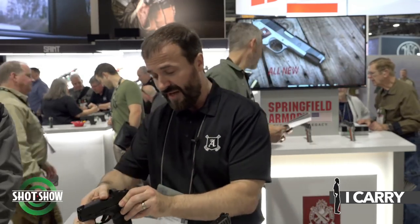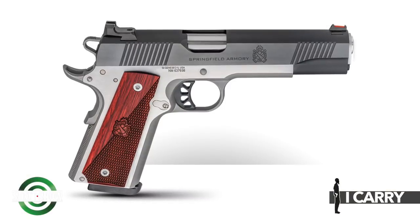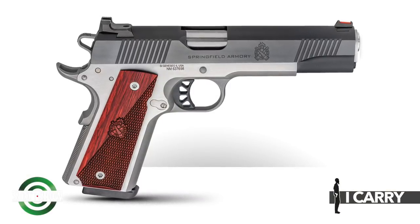The last pistol I want to talk about is the new Ronin Operator — a new 1911 from us offered in two models. The one I want to highlight is the 4¼-inch lightweight pistol. It's a two-tone 1911 with a lightweight aluminum frame, available in 9mm and .45, with an MSRP of $849. You're getting forged parts, a forged slide, a hammer-forged barrel, and that lightweight frame — essentially a high-quality, custom-grade pistol at a stock pistol price.